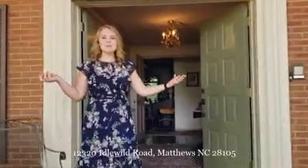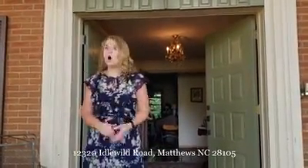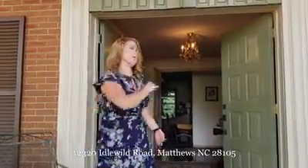Hello everyone, welcome to 12320 Idyllwild Road. I'm going to show you this amazing house that has amazing potential. Over 4,300 square feet, built in the 1960s. Come on in.